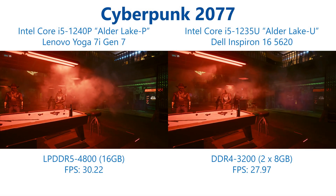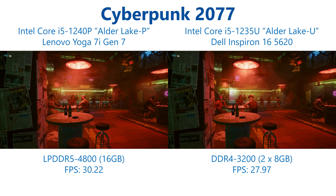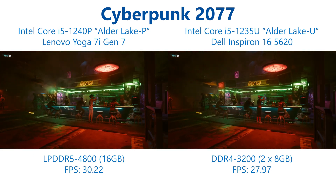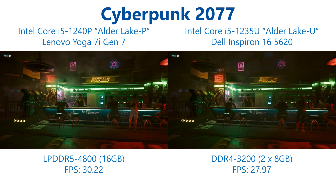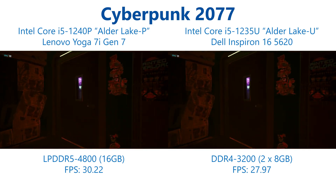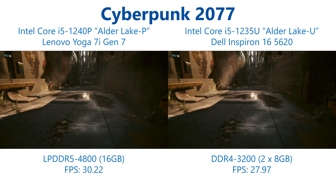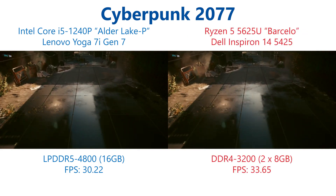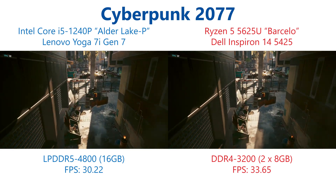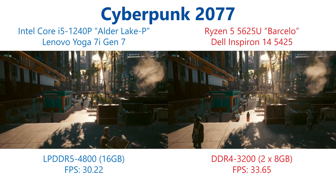Cyberpunk 2077 is again running at 1080p low detail preset with the FidelityFX setting on performance preset, and this is quite a stern test for all the IGPs tested here. Gains for the Alder Lake P Core i5-1240P are more modest than in Borderlands, with only an 8% performance increase over the 1235U, suggesting the limiting factors may not be power or memory bandwidth in this case and could be driver-related. The Alder Lake P making very small gains means it is again trailing the AMD Ryzen 5 5625U by 11% in this test.